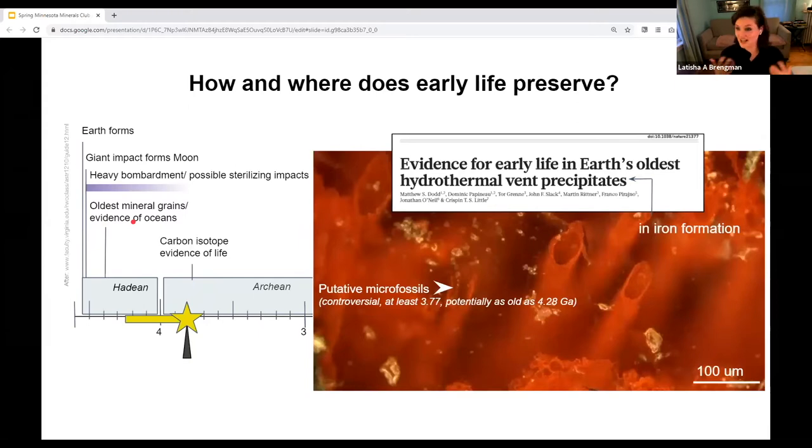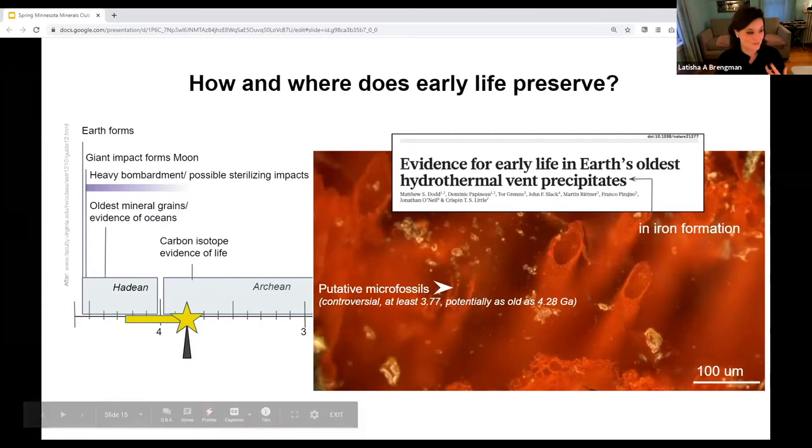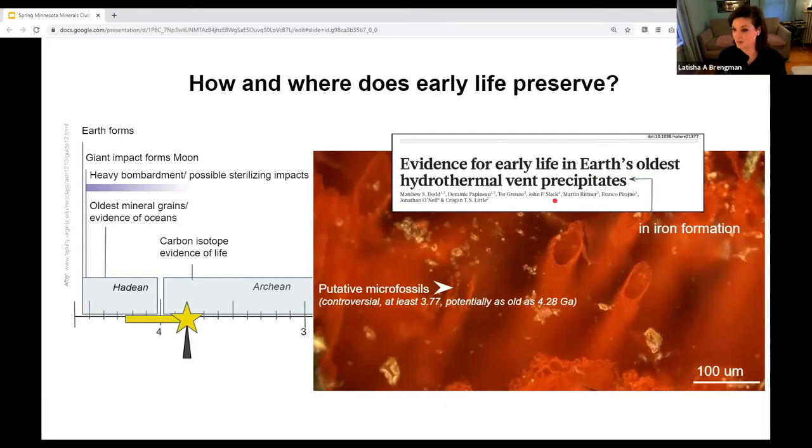Life actually preserves in iron-rich rocks. These early rocks appear across a large swath of time — one example shows putative microfossils that might be as old as 3.7 billion years, considered hydrothermal precipitates in iron formation. Thinking about early life and its preservation in iron-rich rocks, we can start to think about what that environment looked like. They form a key rock type that we can look at across the early part of Earth's history.